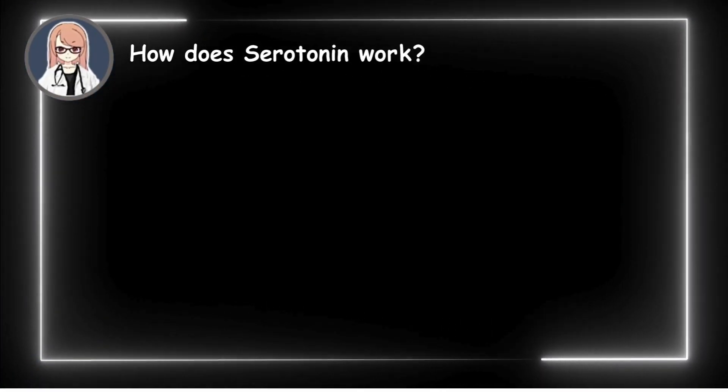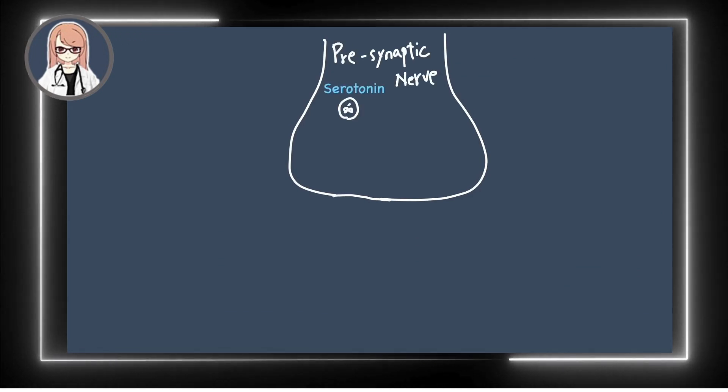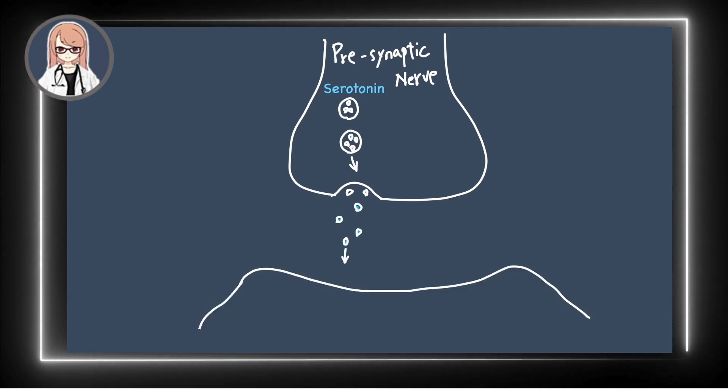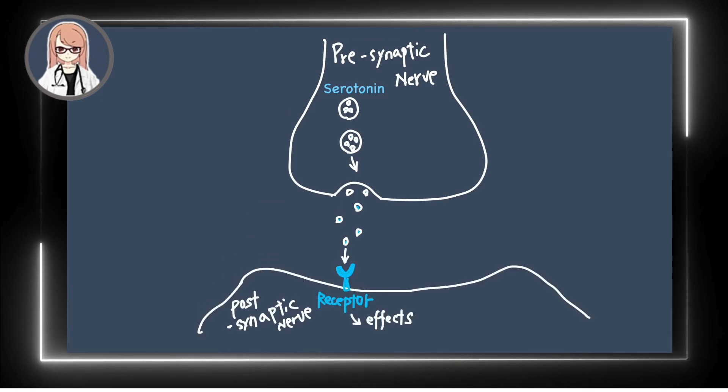First, let's recall how serotonin functions in the body. A presynaptic neuron releases serotonin into the synaptic cleft. Serotonin then binds to receptors on nearby nerve cells, triggering various physiological effects.